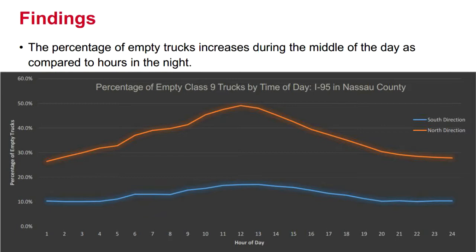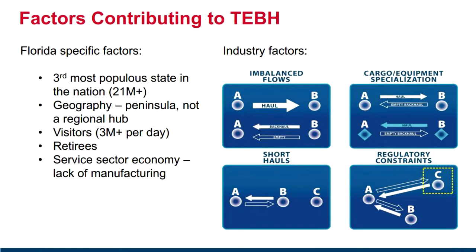On slide 15, some of the factors we see as reasons for empty movements leaving the state: Florida is the third most popular state in the nation, our peninsula geography means we cannot serve as a regional hub, we have about 3 million visitors per day, a large retiree population, and an economy that is largely service sector with a significant lack of manufacturing. A lot of the goods leaving the state are raw or agricultural — we don't export as much as compared to what we consume.